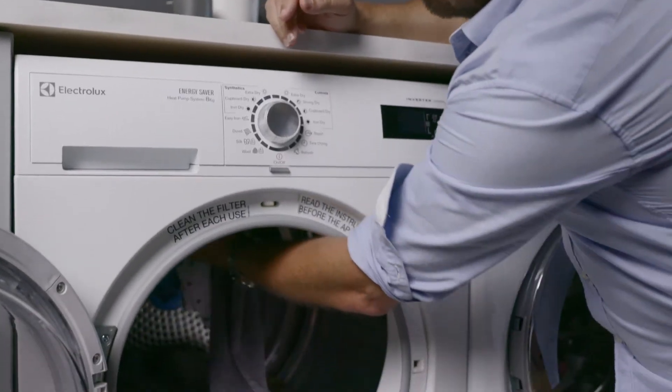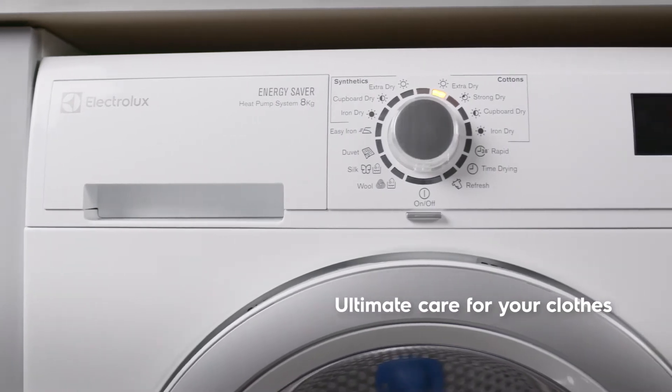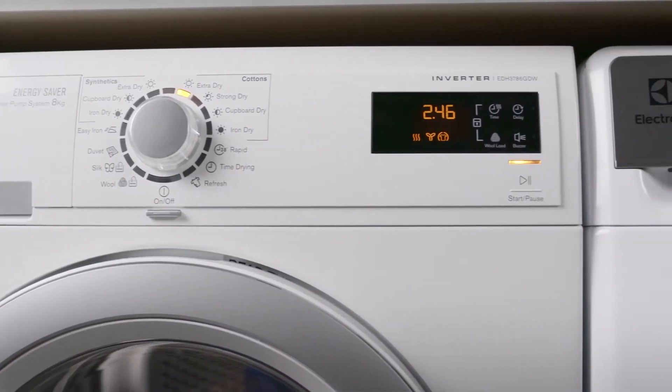From soft woolen knits to your most precious designer pieces, the Ultimate Care heat pump system takes extra special care with its innovative drying action at a lower temperature.